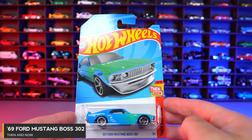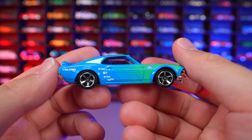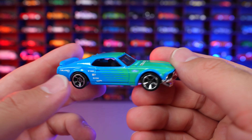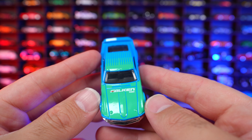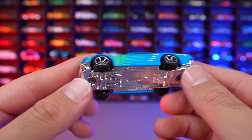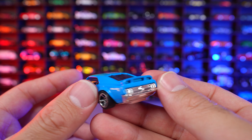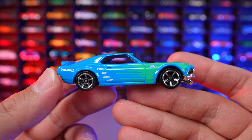69 Ford Mustang Boss 302 from the Then and Now series. I really like this casting — been a big fan of it, it even came to the RLC line and it's just done so well. I love the way they have these kind of louvers on the side just over the wheels; the fenders just look so good. The Falcon Edition has nice chrome on the bottom. Look at the colorway they have blended from the front to the rear — modern looking wheels and a nice rear end for this Mustang. Overall, it's a great looking car.